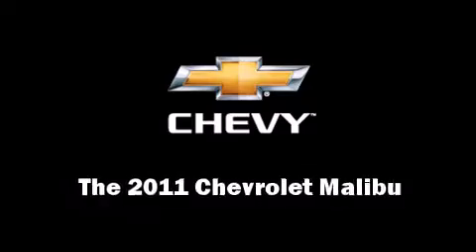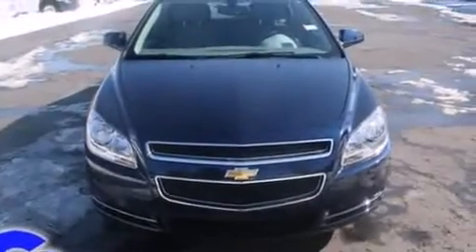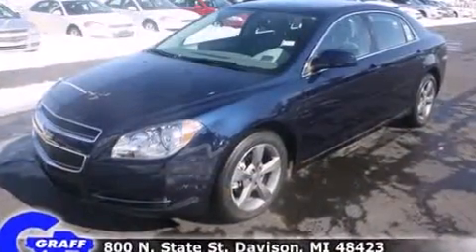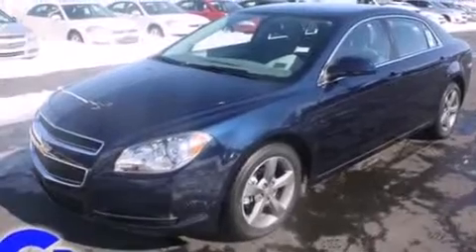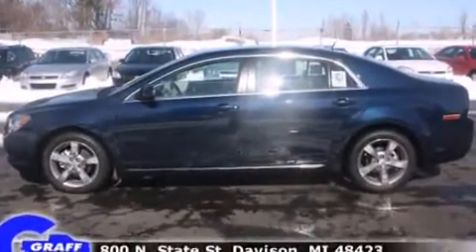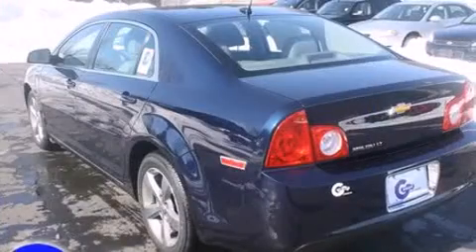Step into the 2011 Chevrolet Malibu. This four-door, five-passenger sedan provides a satisfying ride for all passengers. It features an automatic transmission, front-wheel drive, and a 2.4-liter four-cylinder engine.